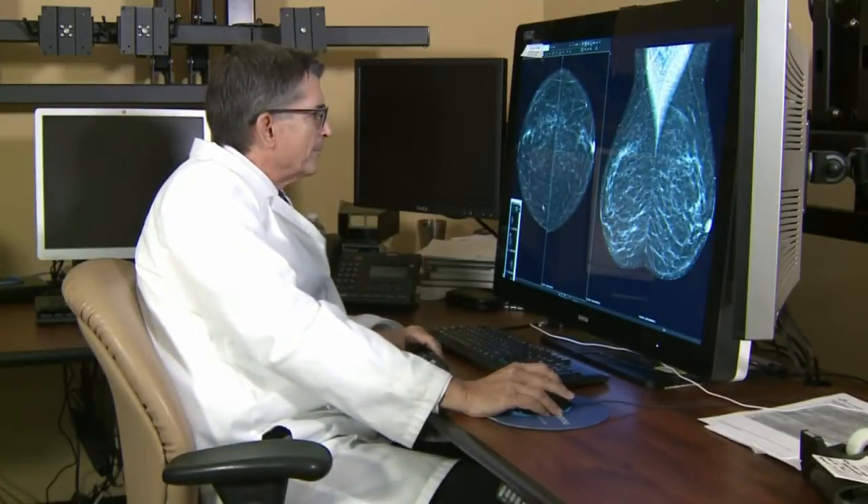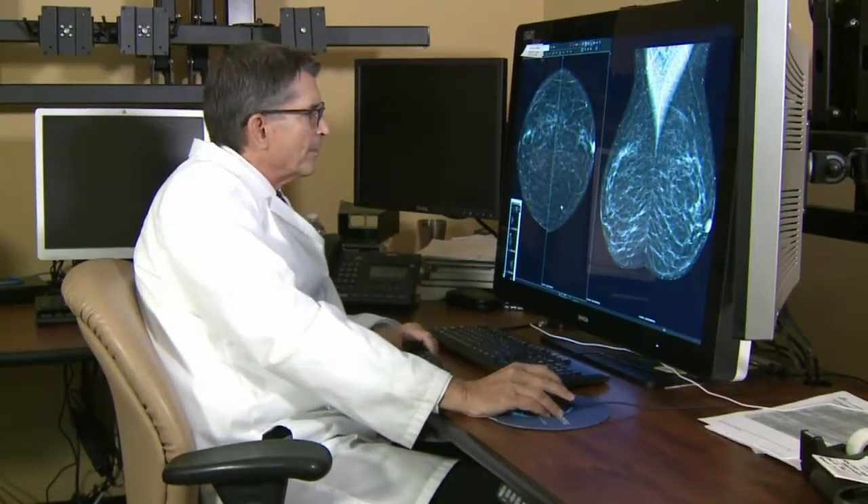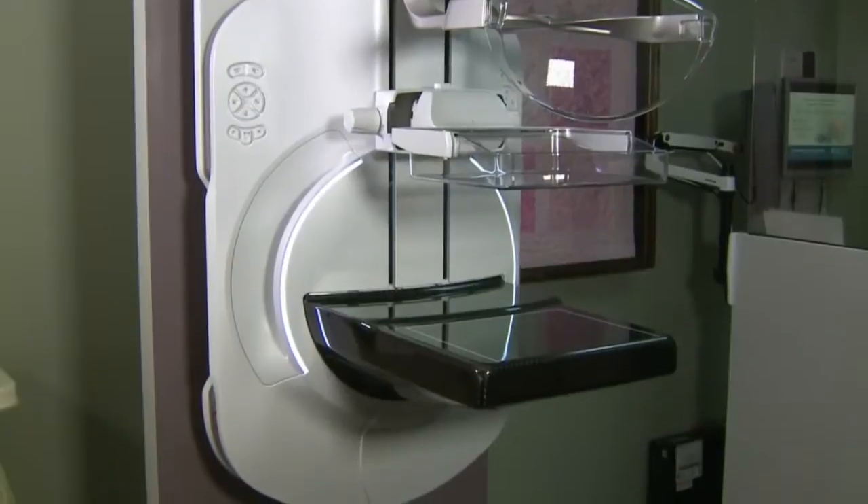Dr. Rippey says so far this has led to better images in most cases. We see significantly better compression when the patient is made part of the process. And better compression can lead to better detection — this allows some of the tissue to be separated out, so we see through the tissue better.